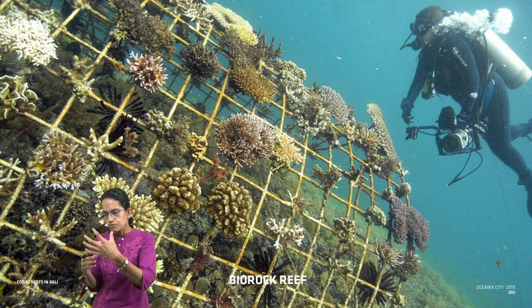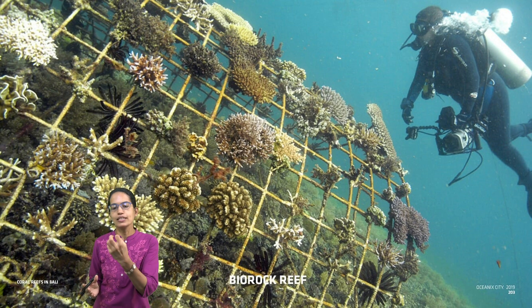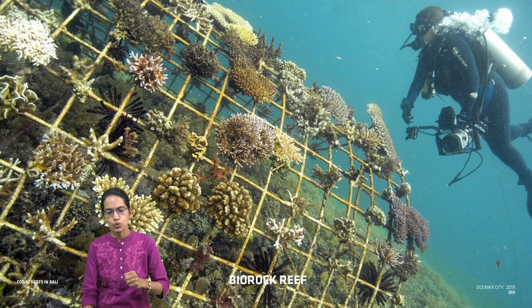Calcium along with that causes a layer of limestone to be formed, and this creates an artificial base for the corals. Corals which are 60 to 40 percent damaged can attach to these electrode wirings.